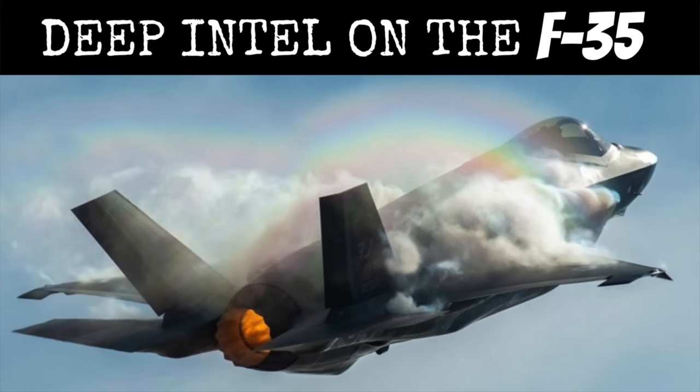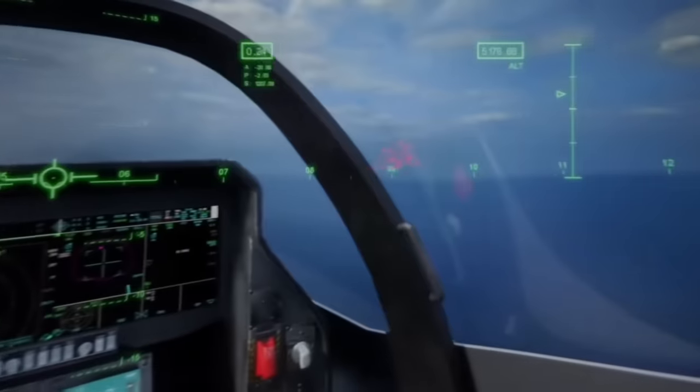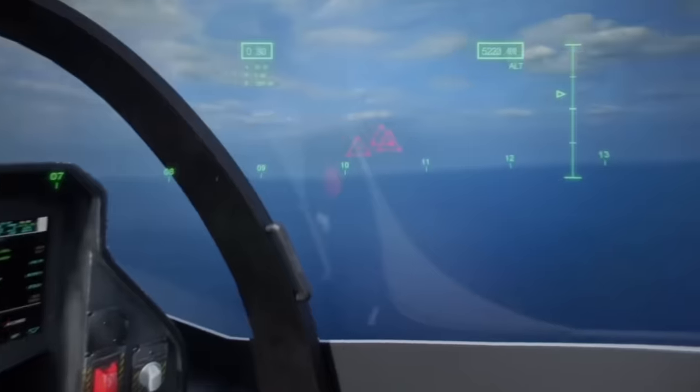We've done episodes about the F-35 before. We talk about what I call the space ghost mode, where you have cameras and sensors all over the airplane. You can kind of see through the airplane — it's not just the limits of the gimbals of a radar or a HUD. Now it's 360 degrees and off-board sensors as well.